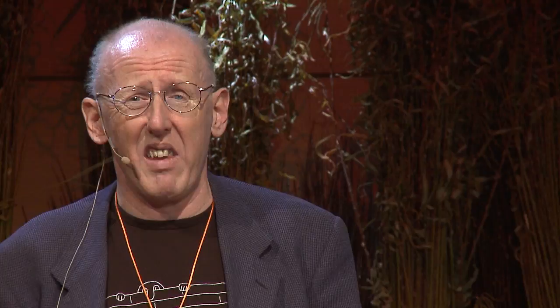Back to the theme of multidisciplinary research: how on earth does a process engineer used to working with boilers end up producing a medical device which transforms his own life? The answer is a multidisciplinary team. This is a list of the core team and, as you can see, there are not only two principal technical disciplines — medicine and engineering — but also various specialists from within those disciplines. John Pepper was the cardiac surgeon who did all the actual work on me. Warren Thornton, who still does all our CAD models, had to write a bespoke piece of CAD code to produce the model from this rather difficult input data set.